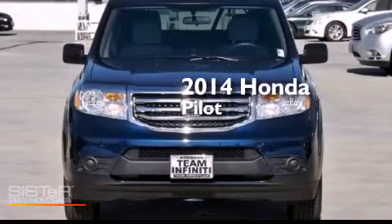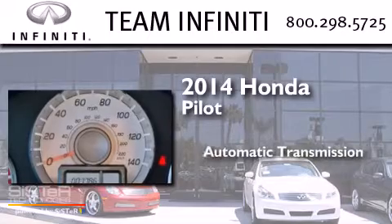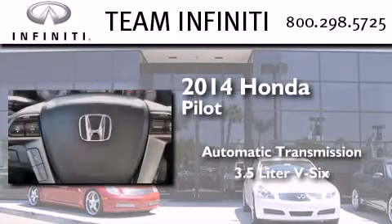This is a 2014 Honda Pilot. This crossover has an automatic transmission and a 3.5-liter V6.